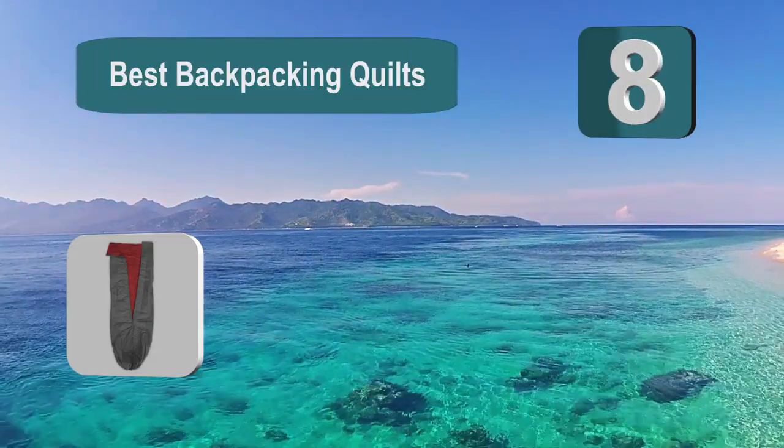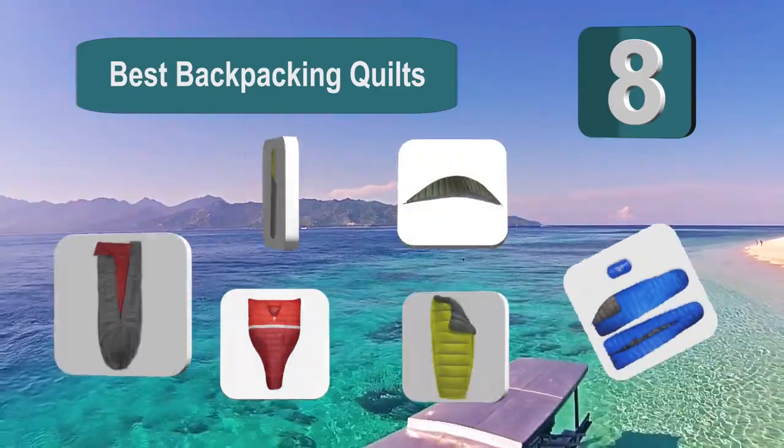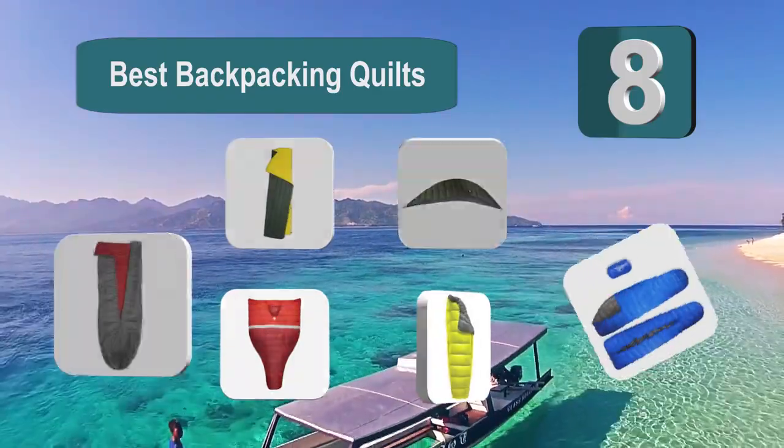Top 8 Best Backpacking Quilts. They are a lot lighter and more compressible than a traditional sleeping bag and able to still give you a great level of comfort.